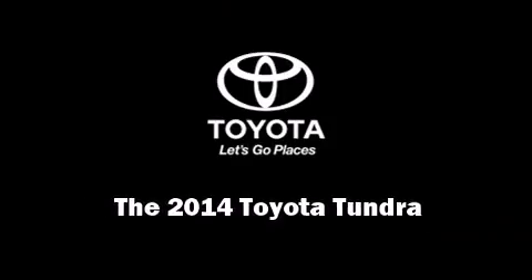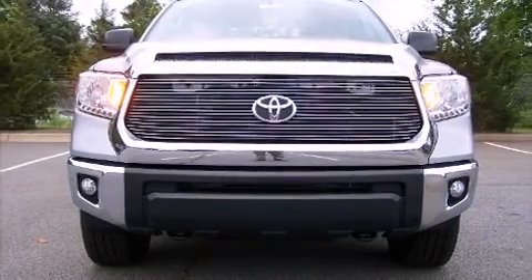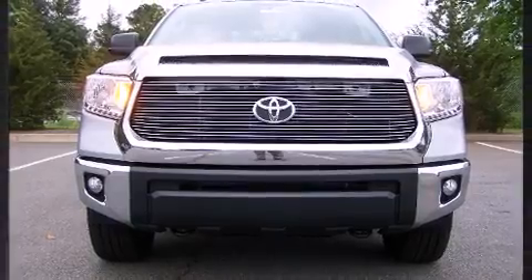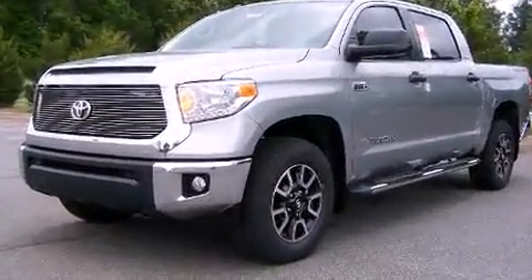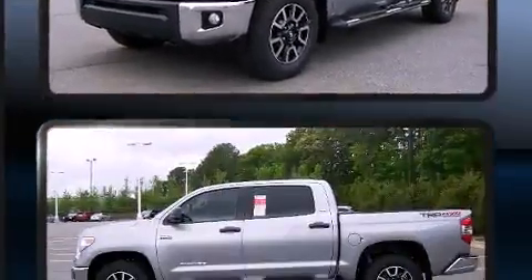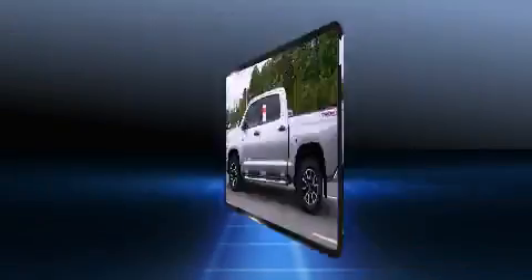Introducing the 2014 Toyota Tundra. This four-door, five-passenger truck offers the features and options for which you've been searching. Under the hood, you'll find an eight-cylinder engine with more than 350 horsepower, providing a smooth and predictable driving experience.